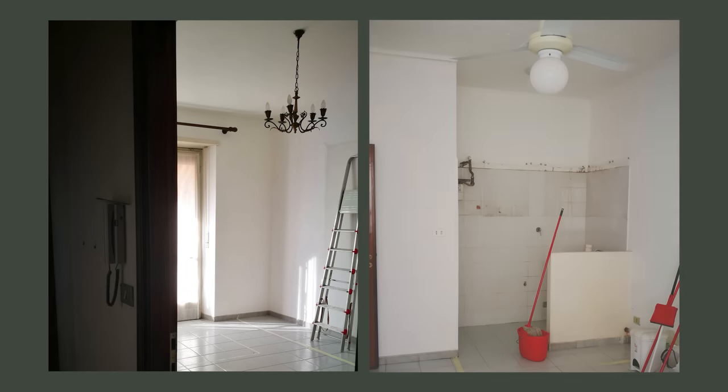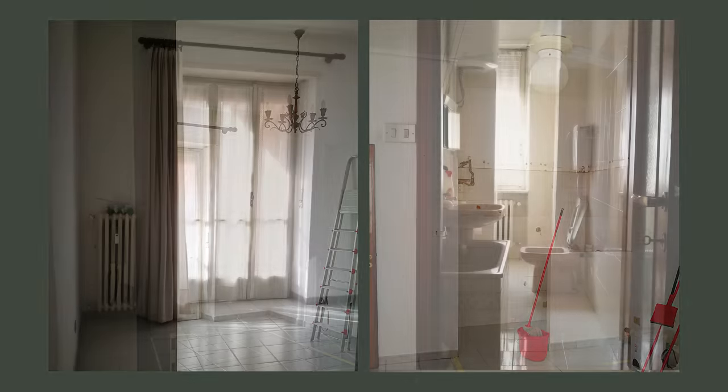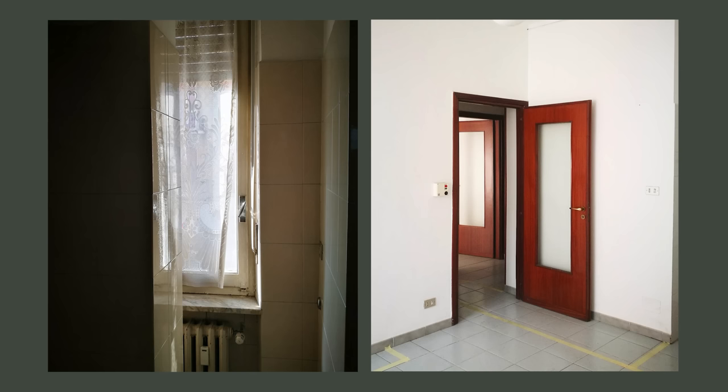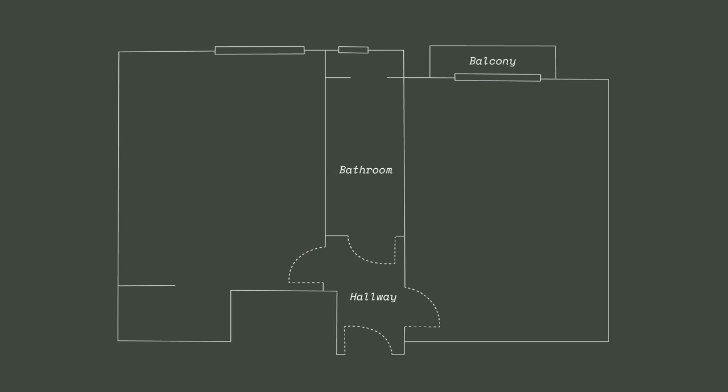The apartment was in very poor condition. The configuration of the space was not functional at all. There were also several structural mistakes that I tried to eliminate or at least hide during the renovation. The room on the right was the bedroom while the room on the left was the living room with the kitchenette.